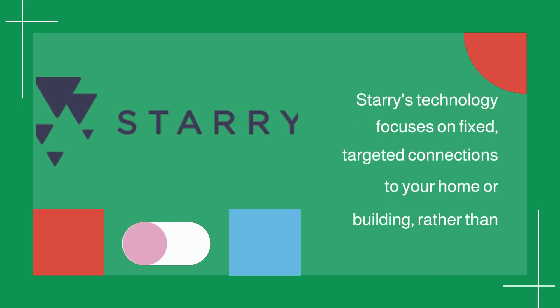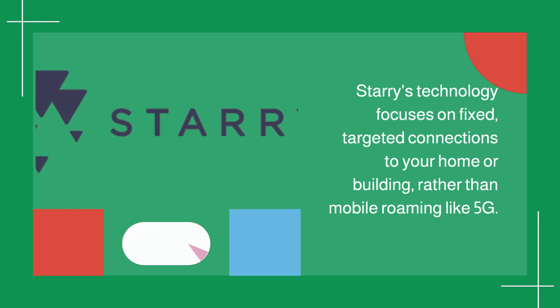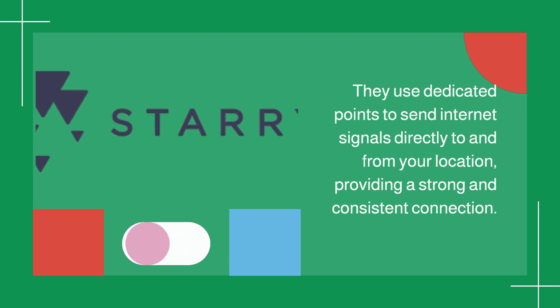Starry's technology focuses on fixed, targeted connections to your home or building, rather than mobile roaming like 5G. They use dedicated points to send internet signals directly to and from your location, providing a strong and consistent connection.